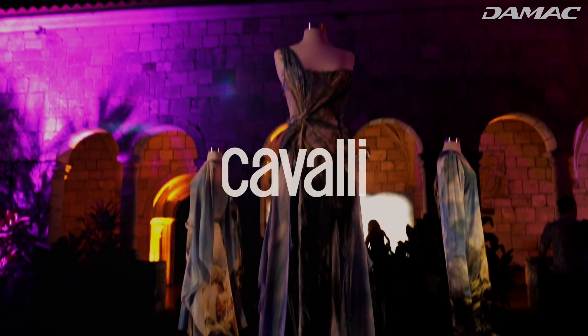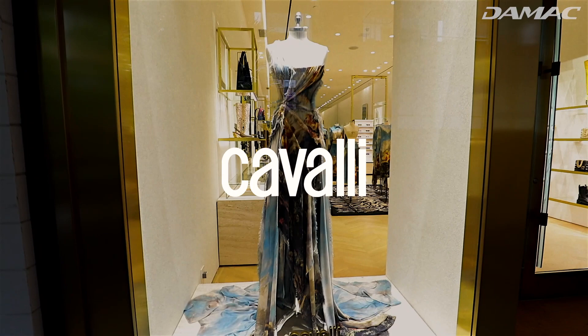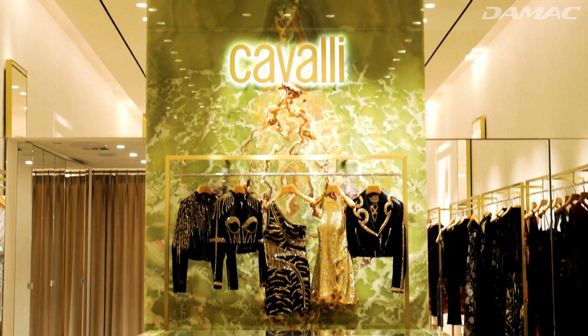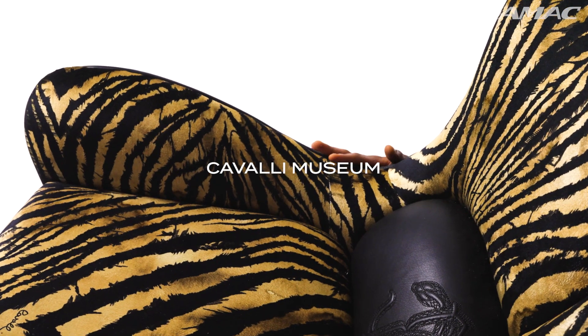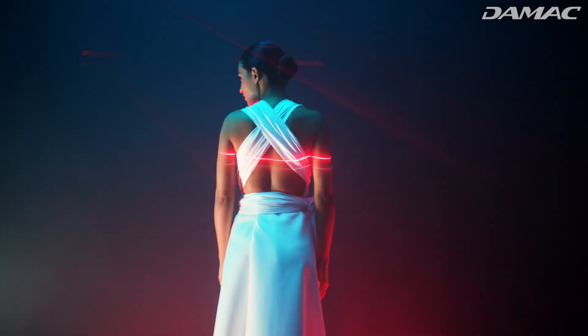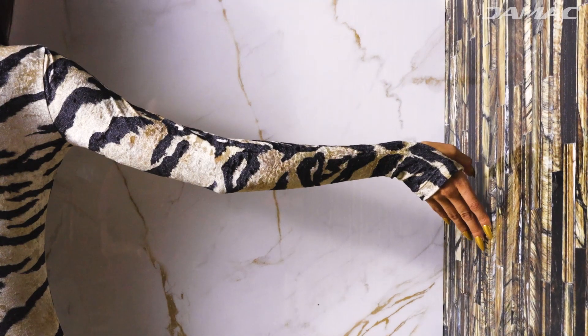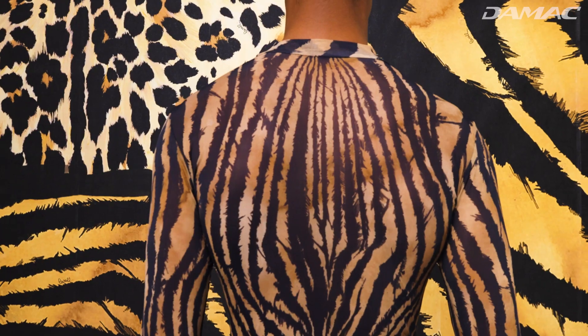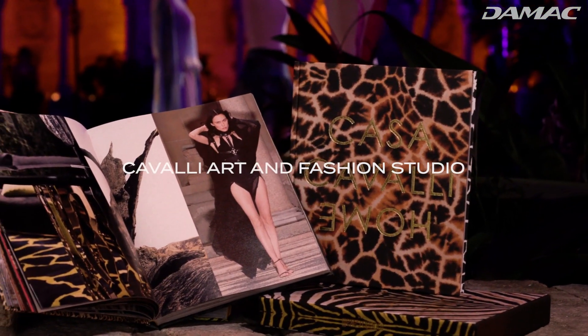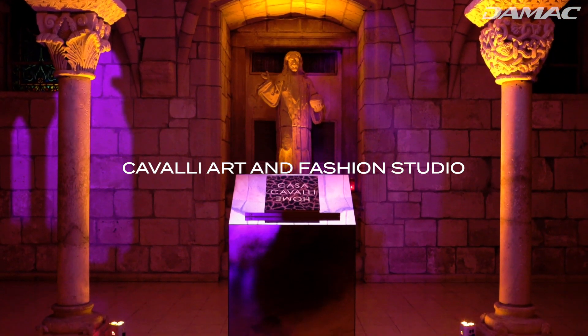For the fashion enthusiasts out there, residents will also have the opportunity to explore the latest Roberto Cavalli trends and collections at the Cavalli Museum, try on multiple outfits in a virtual fitting room, and pour their personal inspiration and creativity into a customized Cavalli fashion masterpiece at the Cavalli Art and Fashion Studio.